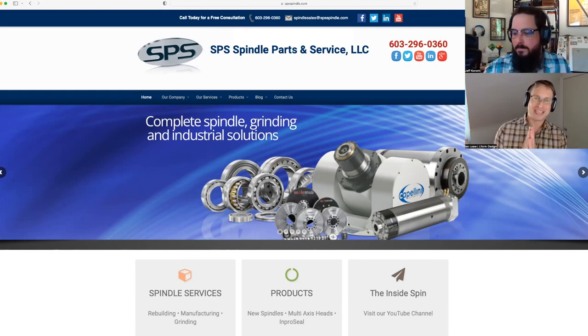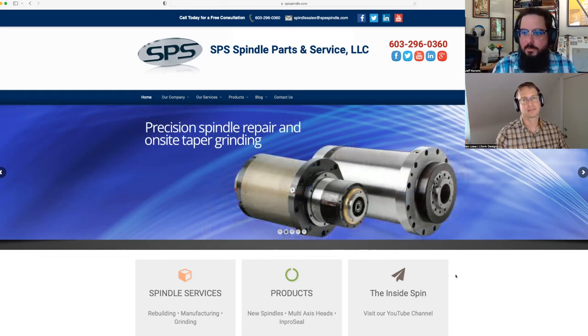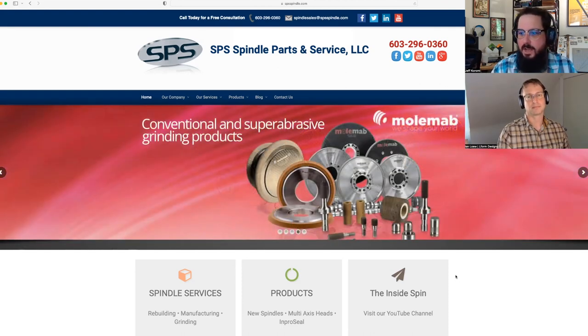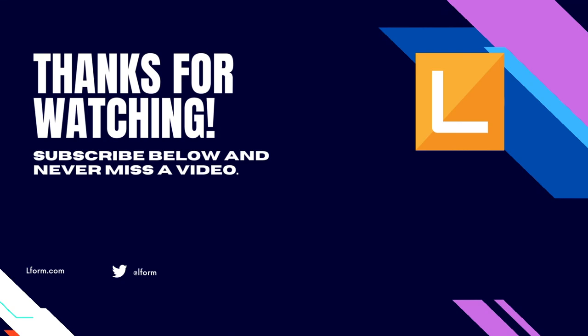Thanks again to everyone watching. Remember to subscribe to our channel if you like this content, and if you want more B2B opinions on websites, hopefully you're getting some good information out of this. Please give it a like, give it a subscribe, and leave a comment below — do you agree, do you disagree, do you have other insights or things we missed? Put it down in the comments. All of this helps us reach more people. Thanks very much everybody, take care. Thanks everyone, bye!